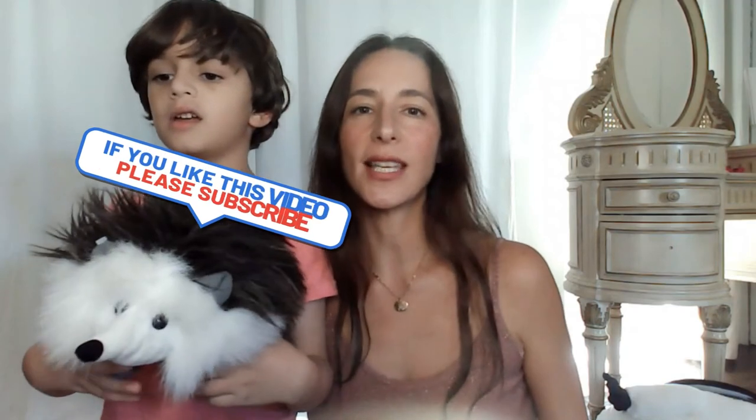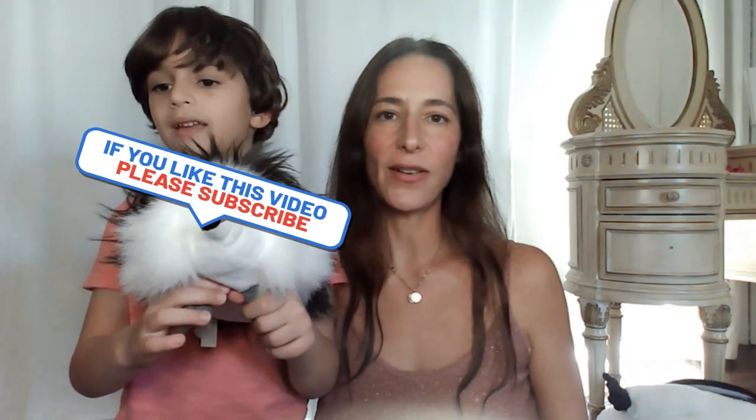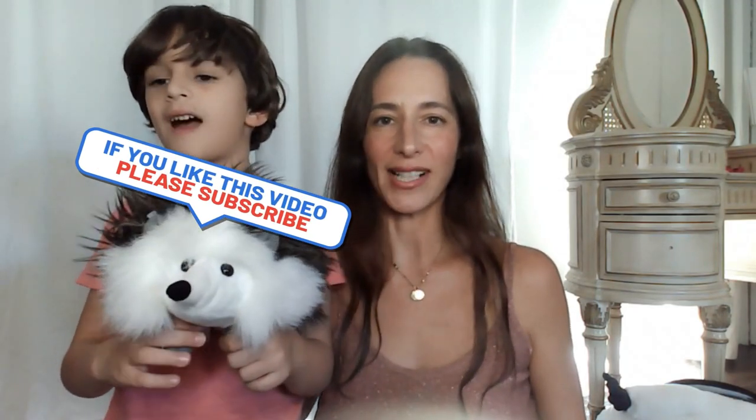Thank you for watching. We hope you enjoyed learning with us. Don't forget to like and subscribe, and we will see you next week with a video on the arctic fox. Bye!